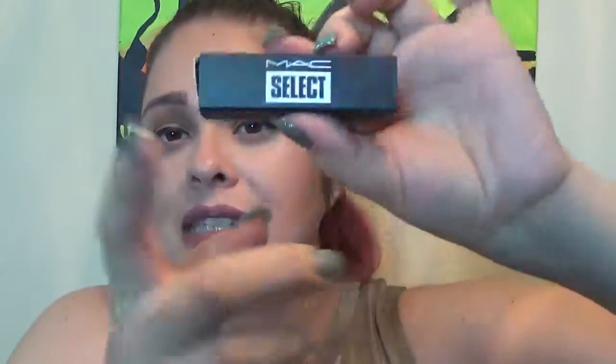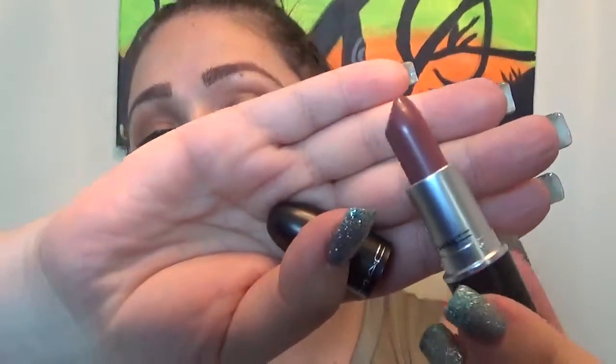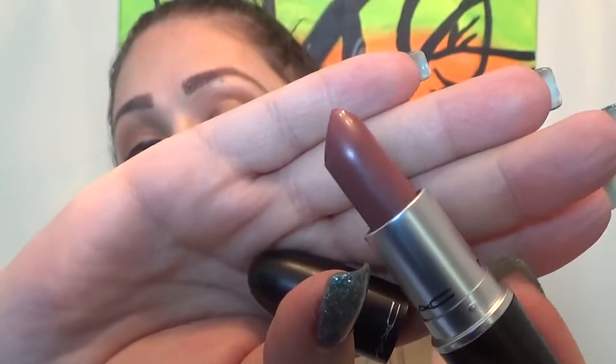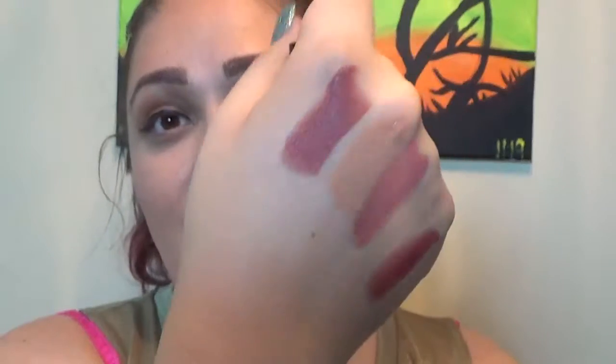I was shopping online and MAC came out with their MAC Select Lipstick in the color So Select, and it is a gorgeous mauvey pinky-brown color. These are my colors, you know. It smells so good — I just love these colors.